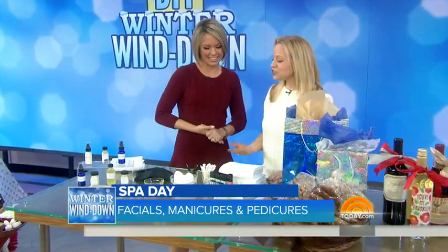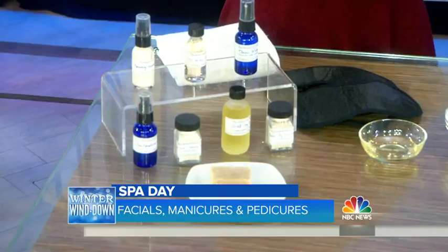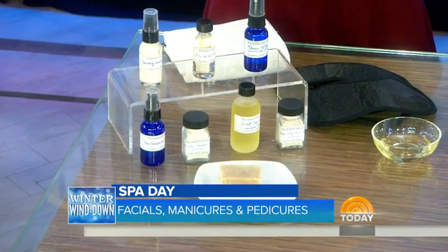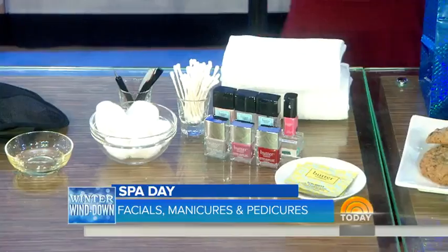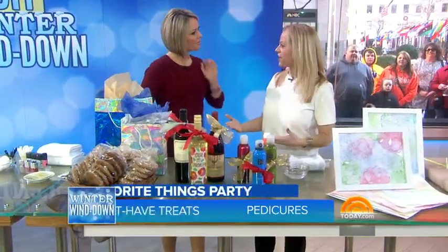I love the girls' party idea. So this is for your girlfriends — you can have a spa night. Spa outings are so expensive, so do your own. You can make your own cuticle oil, use great products from kits, share them, treat each other, do facials, your nails, and everything. Just feel pretty. And of course, you need some favorite things.